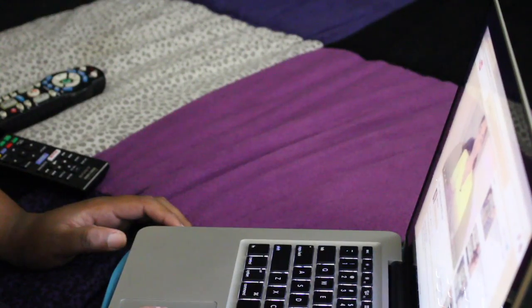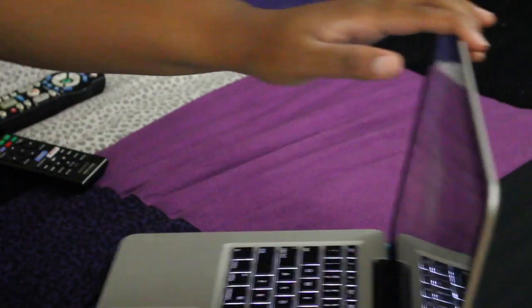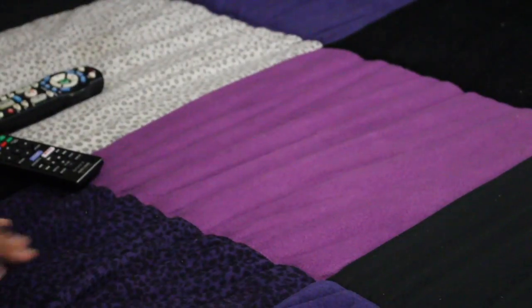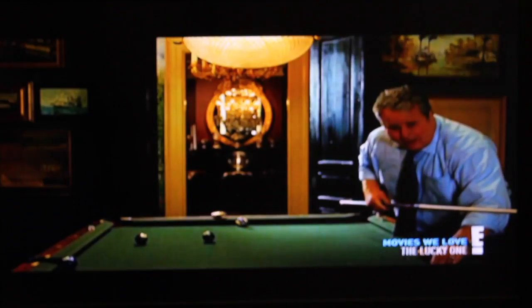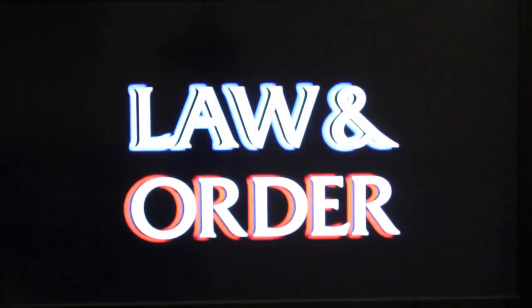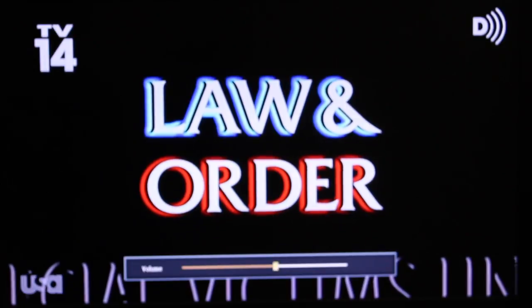Once I'm done watching YouTube videos, I close all the notifications on my laptop, close it, place it to the side, and get ready for bed. At this point I usually check my DVR to see anything that recently recorded. I love Law & Order reruns, so I tend to always gravitate toward those.